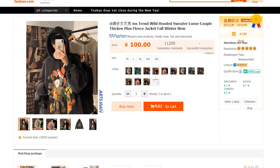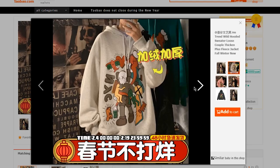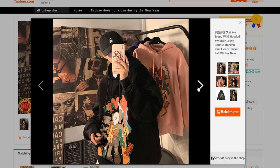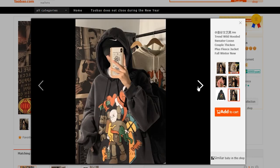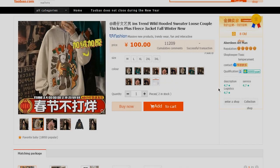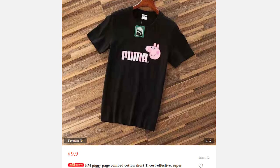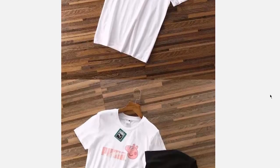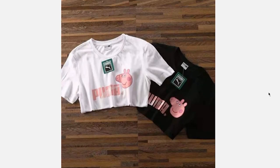Next is this 100 yuan Kaws hoodie. It comes in a lot of different colors and has a really nice design on the front. I don't even know what Kaws means, but I'm probably gonna get this anyway. You should probably buy this — it's really nice and it's not that expensive. There's no reason why you wouldn't buy this.